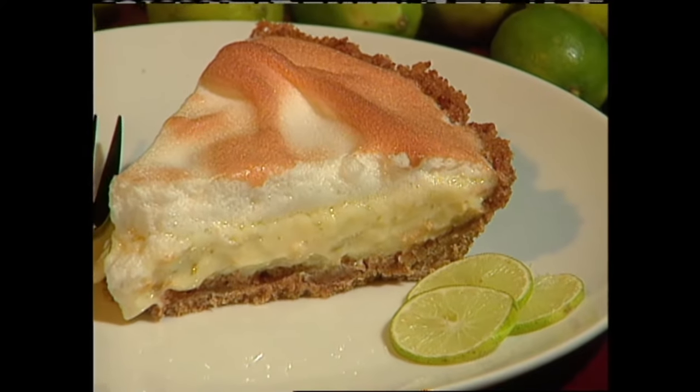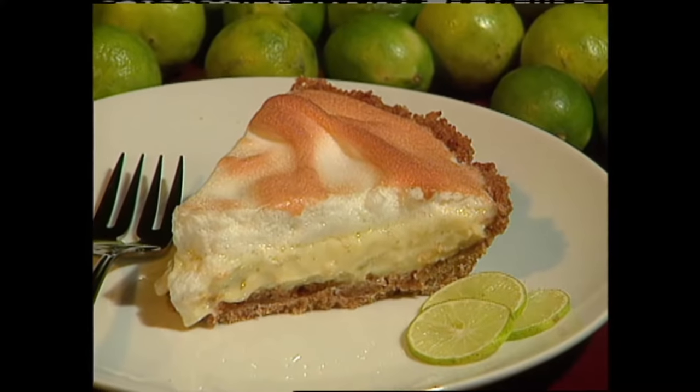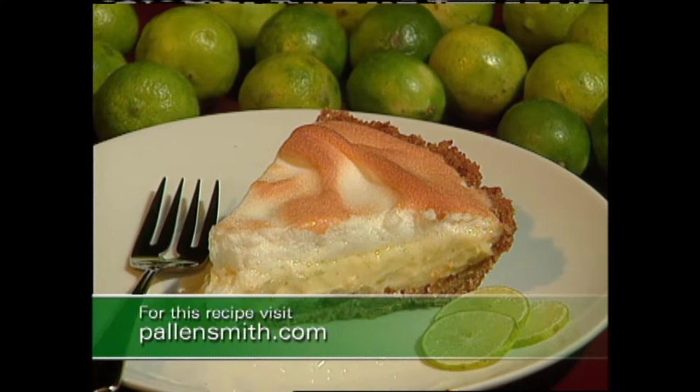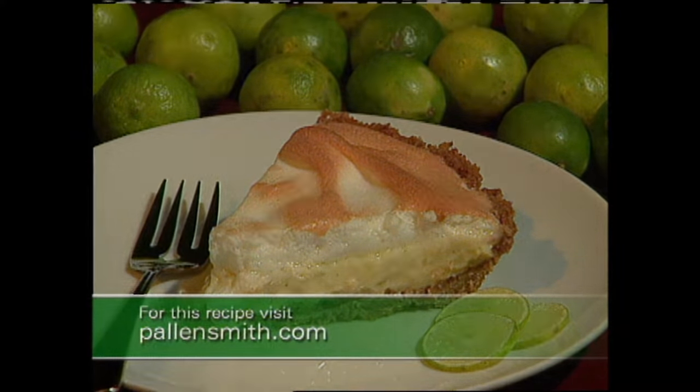What I like to do is buy extra key limes and make one of my favorite recipes, which is a key lime pie. If you'd like to give it a try, just check out the recipe on my website at pallensmith.com. Make sure you try the key lime pie — you won't be sorry. Well, that's all the time we have for today's show. I know I've inundated you with lots of ideas, but you can always go to my website and get the detailed information. These ideas are all here to help make your garden and home more beautiful through the winter months. Until next time, from the garden, I'm Alan Smith.